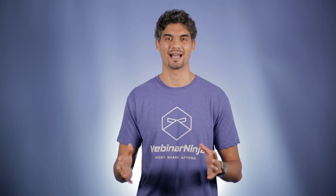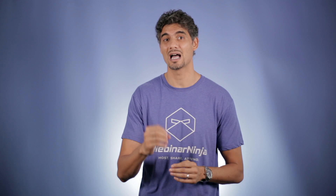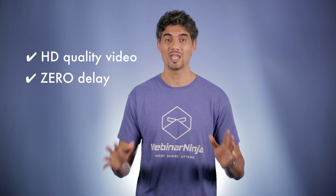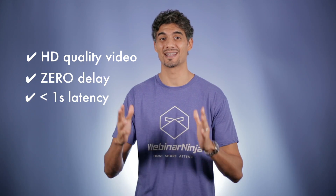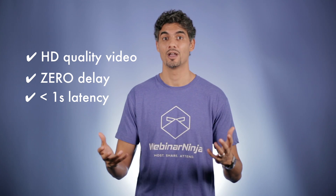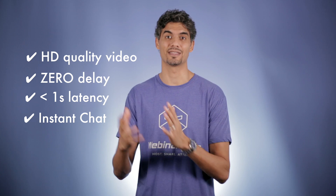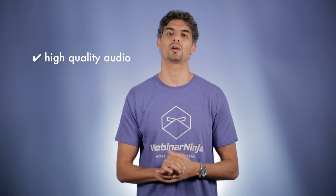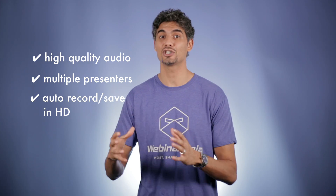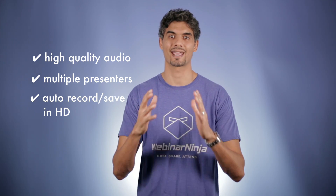We hired the best talent and invested thousands of hours to build the latest technology in live video broadcast. What does this mean for you? It means quality HD video with zero delay. We have gotten our latency down to less than a second. That means when you ask your crowd a question like, hey, where are you coming from? — you get an answer instantly in the chat. This also means high quality audio, multiple presenters, and your webinars get recorded in HD and saved right inside of your account.